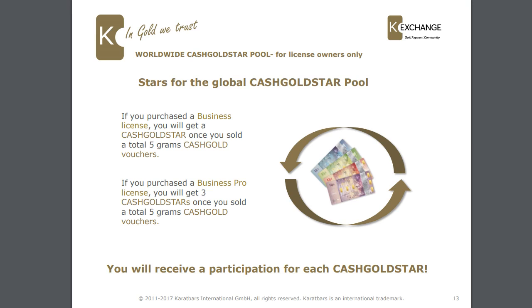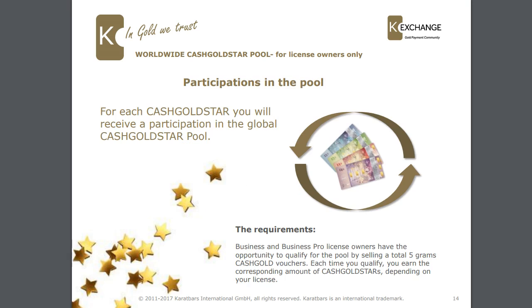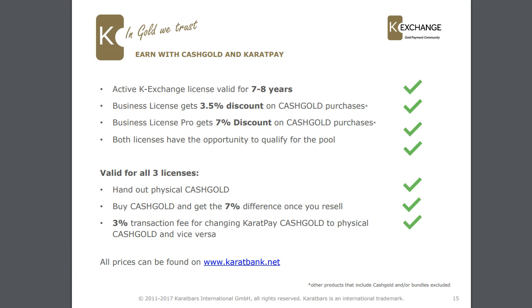You will receive a participation for each cash gold star in the global cash gold star pool. Business and business pro license owners have the opportunity to qualify for the pool by simply selling a total of 5 grams of cash gold vouchers. Each time you qualify, you earn the corresponding amount of cash gold stars depending on the license that you have.